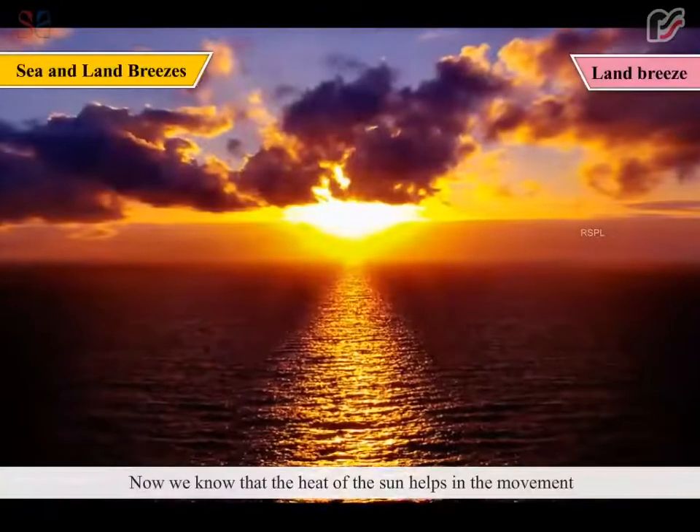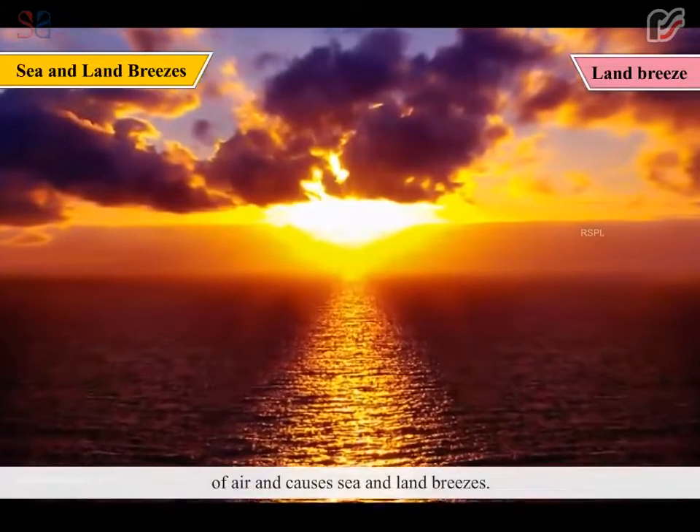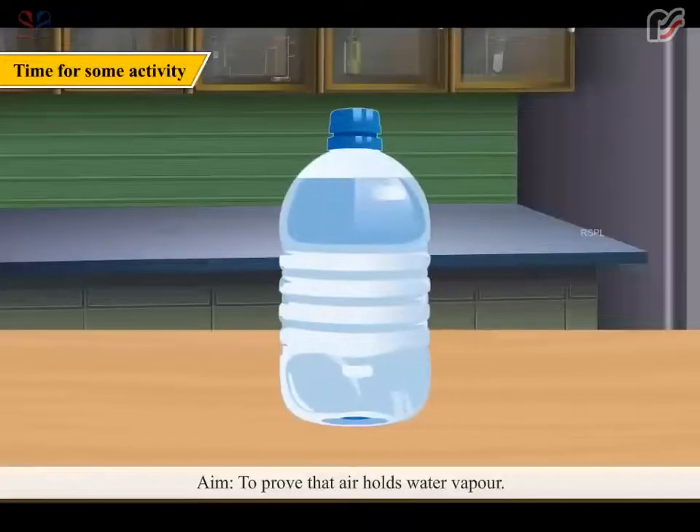Now, we know that the heat of the sun helps in the movement of air and causes sea and land breezes. Time for some activity. Aim: To prove that air holds water vapor.